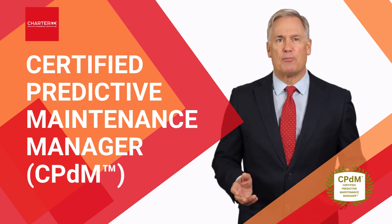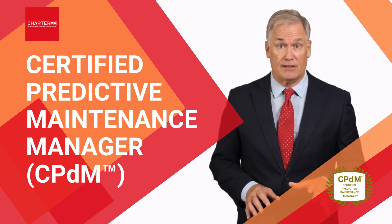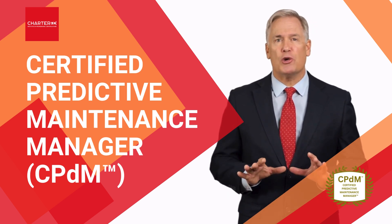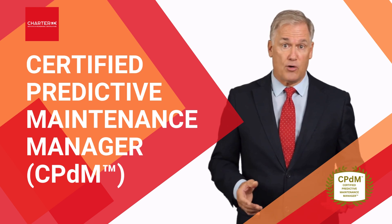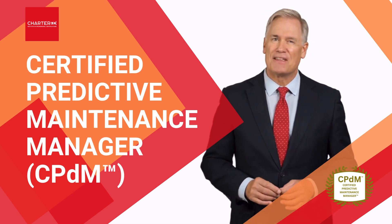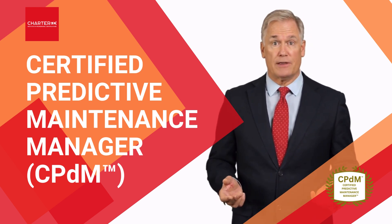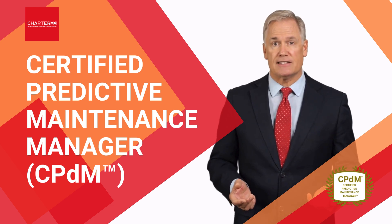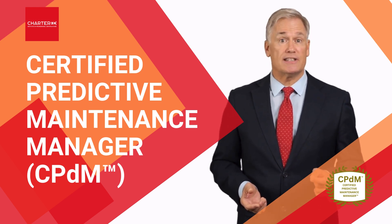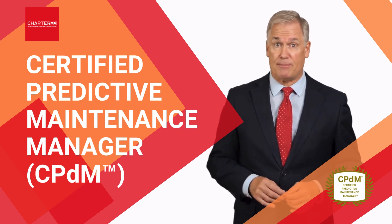To begin the program, we'll explore the fundamentals of condition monitoring, predictive analytics, and reliability centered maintenance, ensuring you have a strong foundation before diving into the latest AI-driven diagnostic techniques. Next, you'll learn how to harness IoT sensors, machine learning algorithms, vibration analysis, thermography, and ultrasonic testing to detect early signs of equipment failure, helping you prevent breakdowns before they happen.